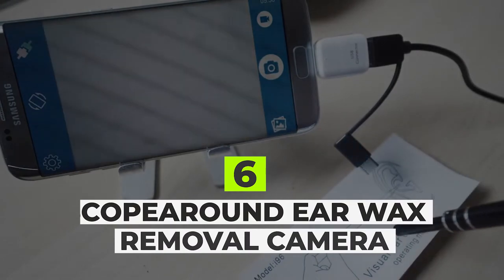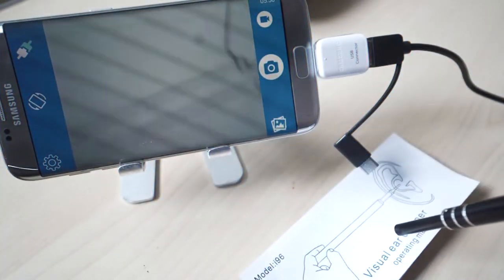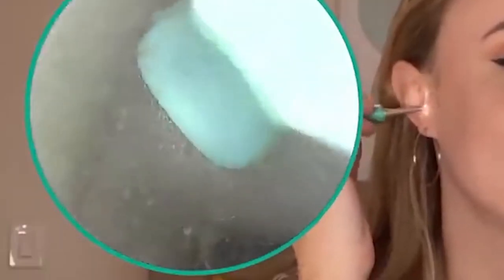SCOPE AROUND Ear Wax Removal Camera: Cleaning your ears is a great habit to have; however, you never know if your ears are completely clean. That's where SCOPE AROUND comes in. SCOPE AROUND is an inner ear canal cleaner that has a camera at the end so you can see exactly where you're going. There's a 6 LED adjustable light to get into those hard-to-reach places. Connect with Android or iPhone easily to show the live video feed. It also comes with two different types of scoopers for different sizes of ear canals.